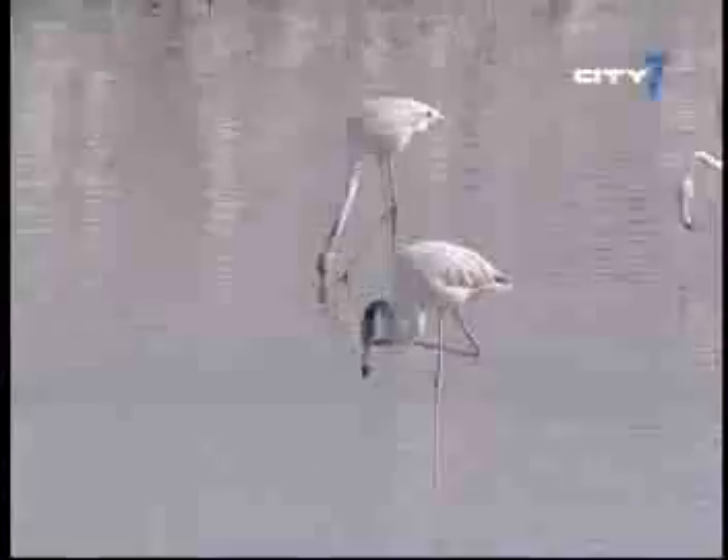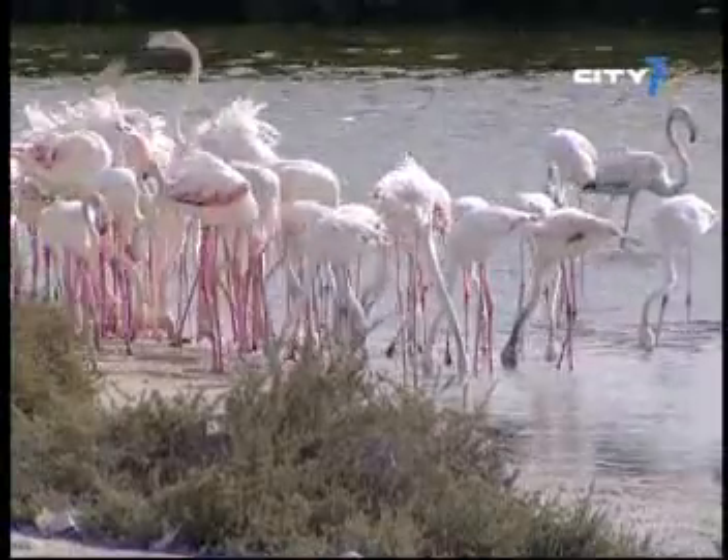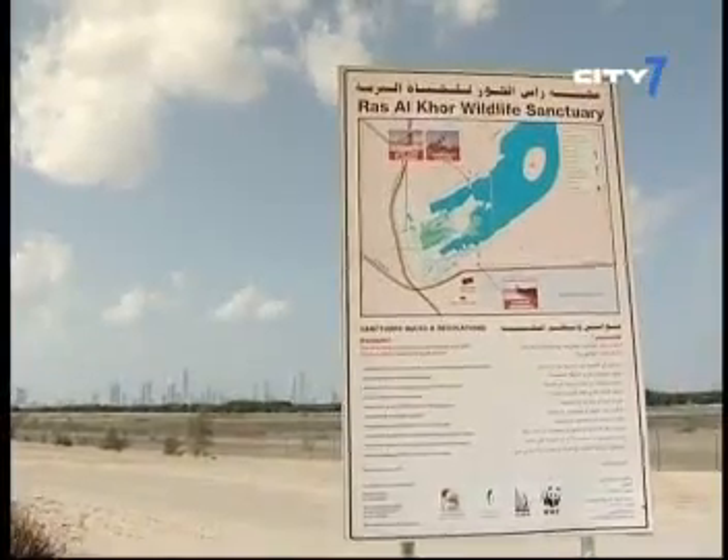Last year alone, the total number of flamingos went up to 2,700 birds in November, compared to only about 1,000 in previous years.